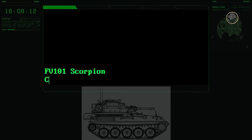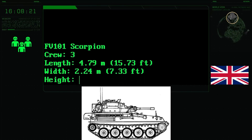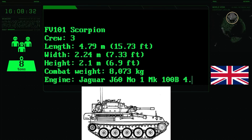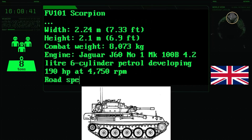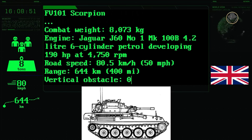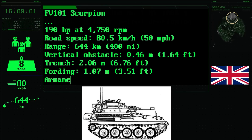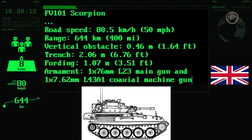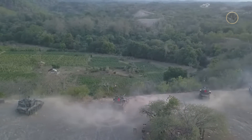The crew of the FV101 Scorpion is three: the commander, gunner, and driver. The vehicle is about 4.79 metres long, 2.24 metres wide, and 2.1 metres high. Its combat weight is over 8,070 kilograms. The 190-horsepower Jaguar J60-01 Mark 100B petrol engine provides a maximum speed of 80.5 kilometres per hour. The range is nearly 645 kilometres. The FV101 can negotiate 0.5-metre vertical steps and 2.06-metre trenches, and can ford to a depth of 1.07 metres. The Scorpion 90 variant has the 90mm Kukri Mark III gun with elevation/depression angles between minus 8 and plus 30 degrees and carries 34 rounds at a combat weight of 8,723kg.